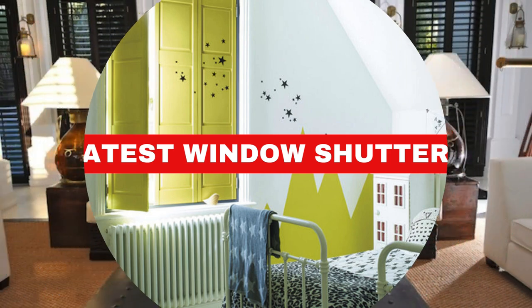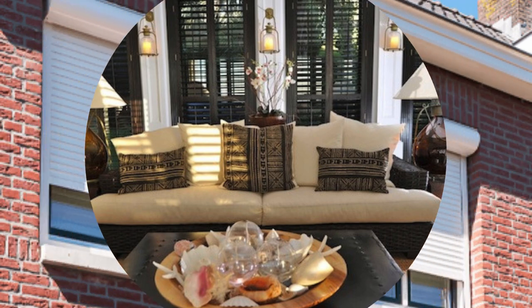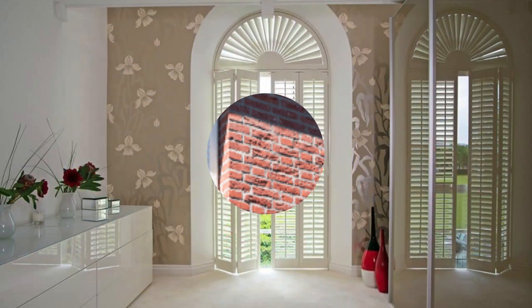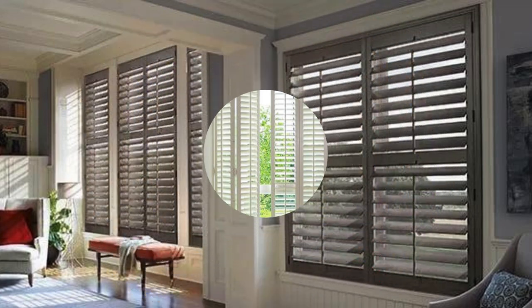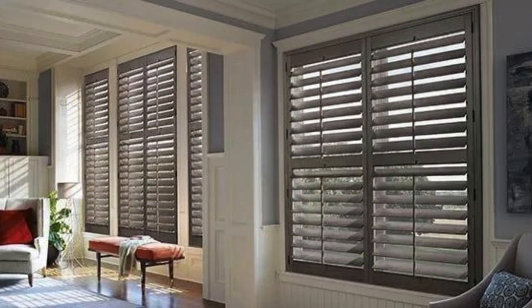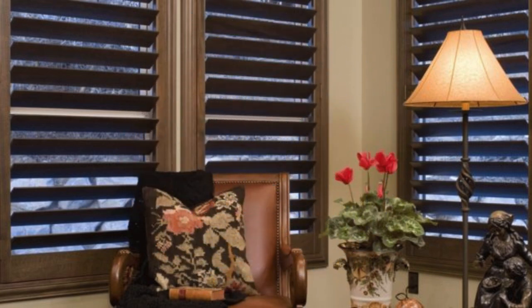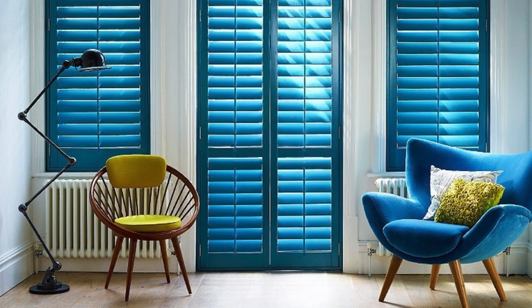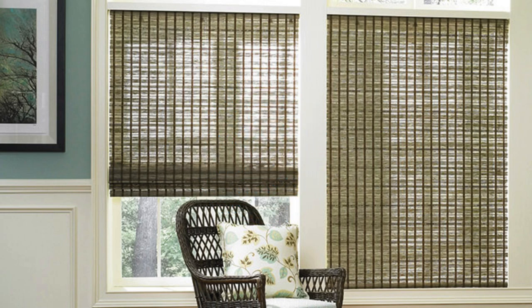Window shutters are not merely functional additions to a home — they embody a harmonious blend of aesthetics and practicality, seamlessly enhancing both the exterior and interior spaces. Crafted with meticulous attention to detail, these versatile window treatments serve as more than just barriers against external elements; they are a design statement that transforms the mundane into the extraordinary. The sturdy construction of window shutters, whether made from wood, vinyl, or composite materials, ensures durability while providing a timeless elegance that transcends passing trends.